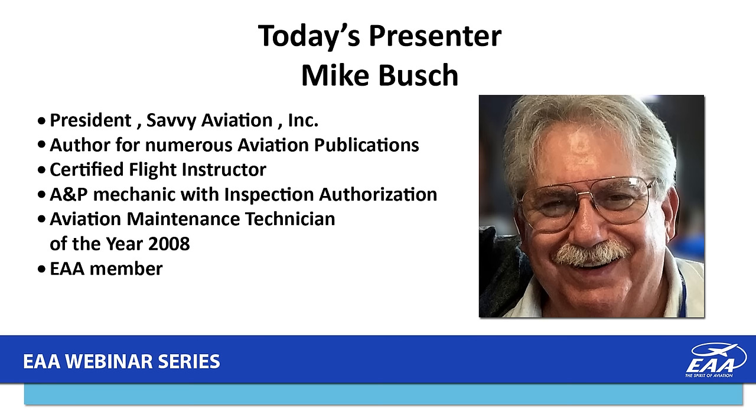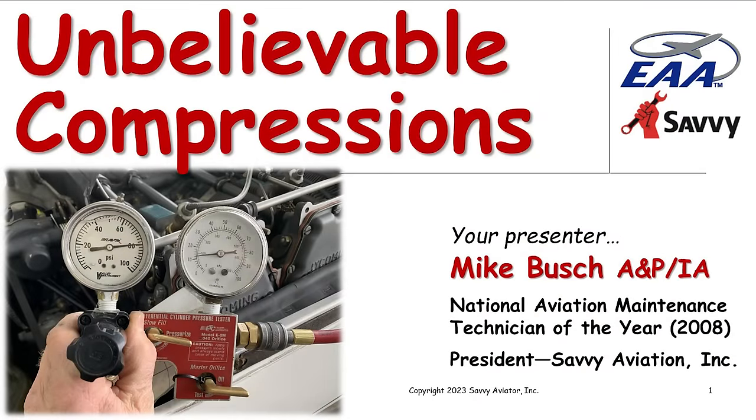Good evening, everybody. I am finally recovered from AirVenture. It was actually a great AirVenture. The weather pretty much cooperated, and I did 11 presentations and had some really interesting get-togethers with a lot of wonderful aviators. I came home and soaked my head in a bucket for a couple of days, and now I'm back to normal. Tonight's presentation is on a subject that's very near and dear to my heart, and that is compression tests.